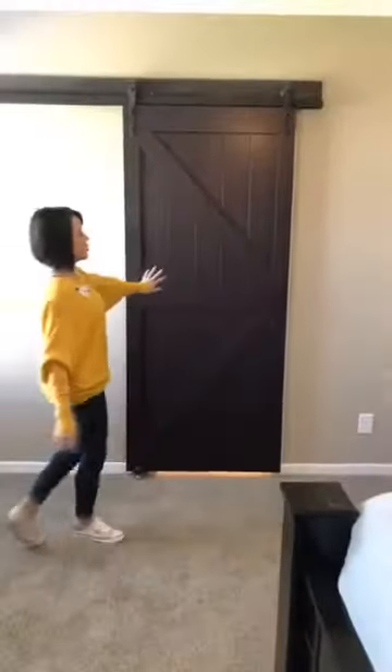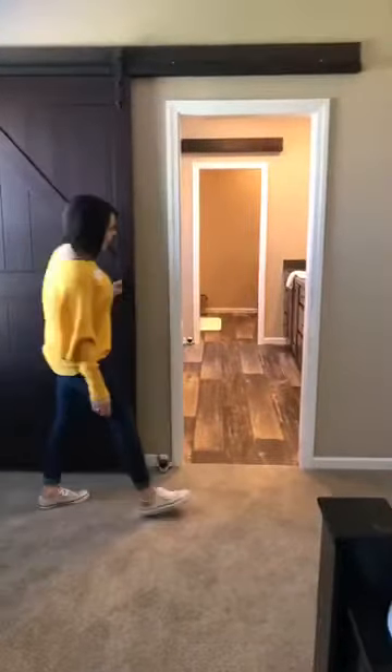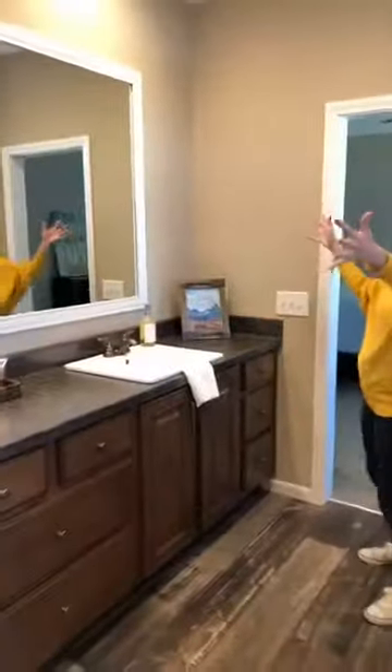As you spin around over here, this is the barn door to your master bathroom — you're going to love this. That opens up and you come on in here. You have a huge 72-inch tile shower with two shower heads: one handheld and then the rain shower. Your controllers are over here so you can turn on your water and get it nice and warm before you step in. Two his-and-her sinks, huge mirror, tons of space. He's got his drawers, you've got extra drawers in the middle, and then more drawers over here.